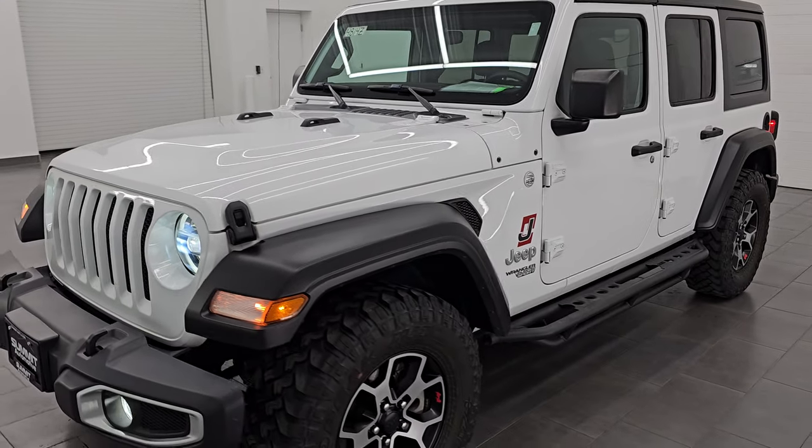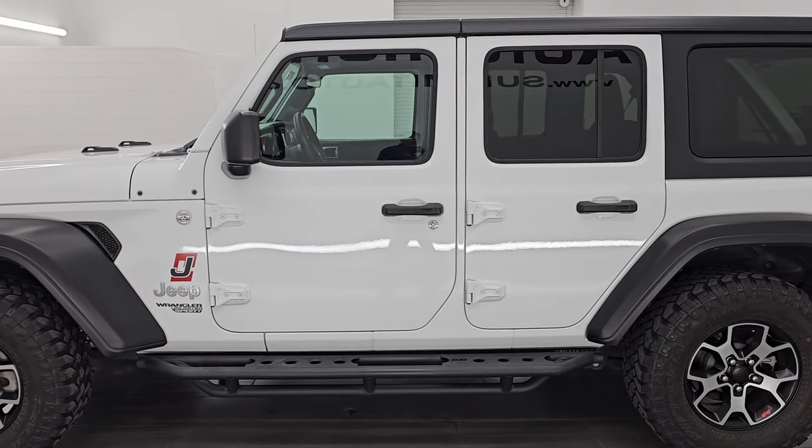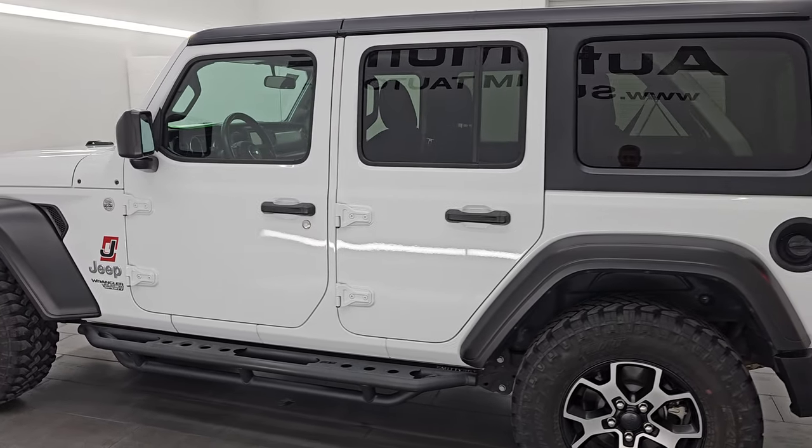I'd ship it to California, Texas, New York, Florida — whoever is going to get this Jeep is going to absolutely love it.